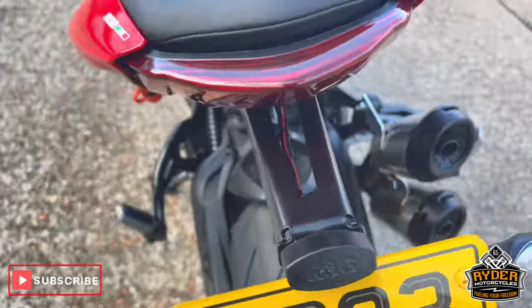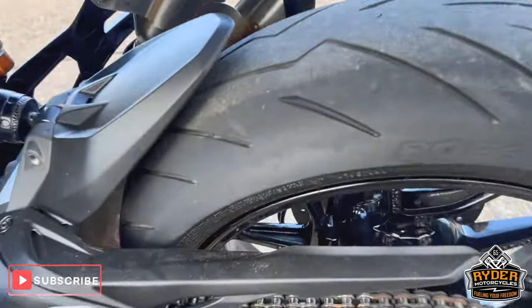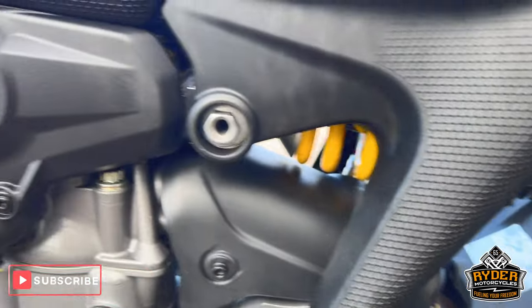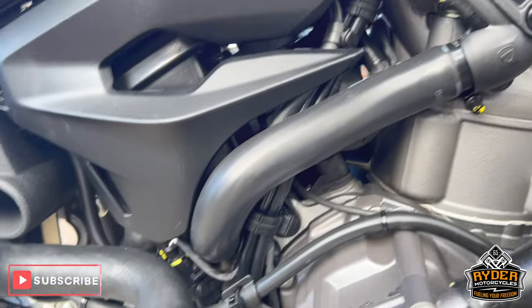Of course, it's got an R&G tail tidy. The chain and sprockets are good, just needs a bit of a clean. All the engine casing on this side is all nice.